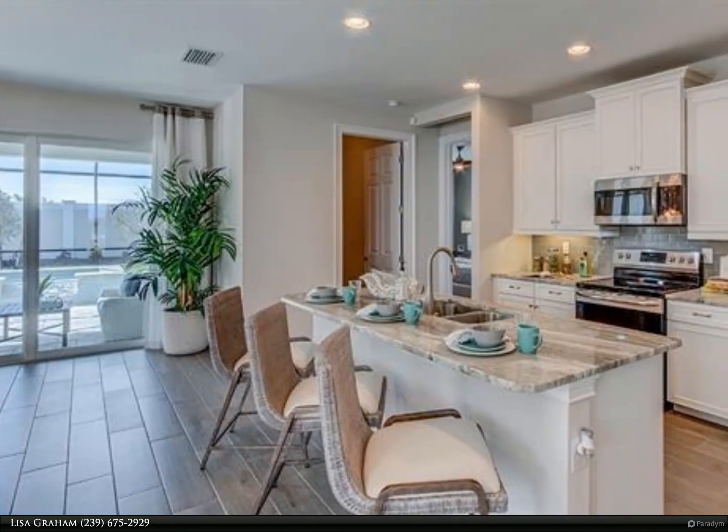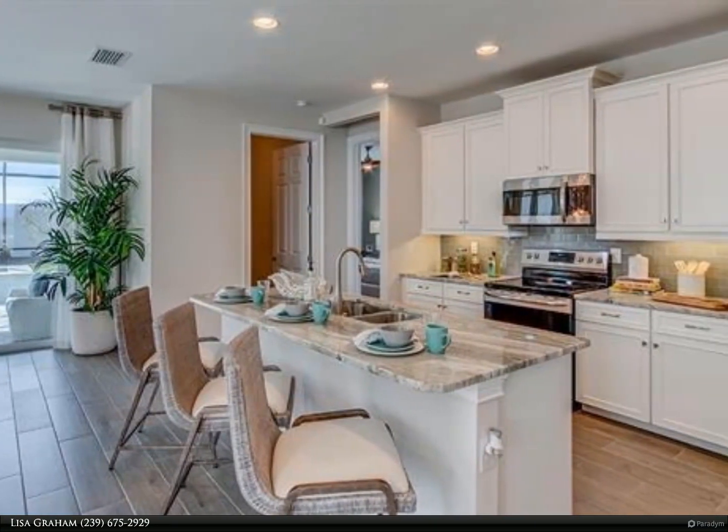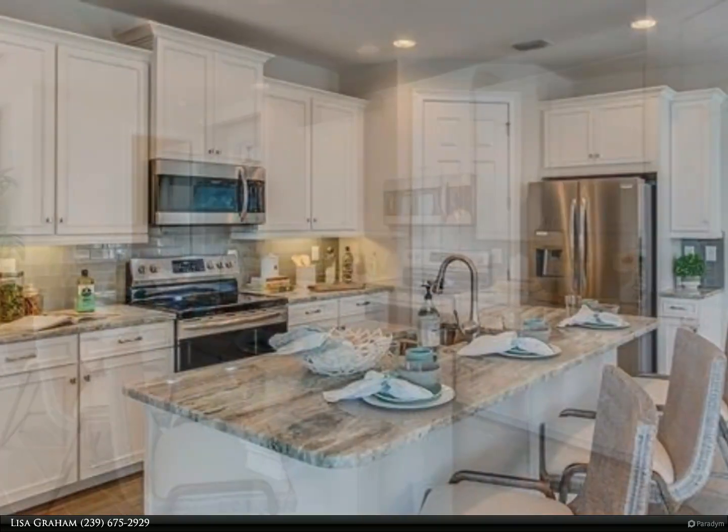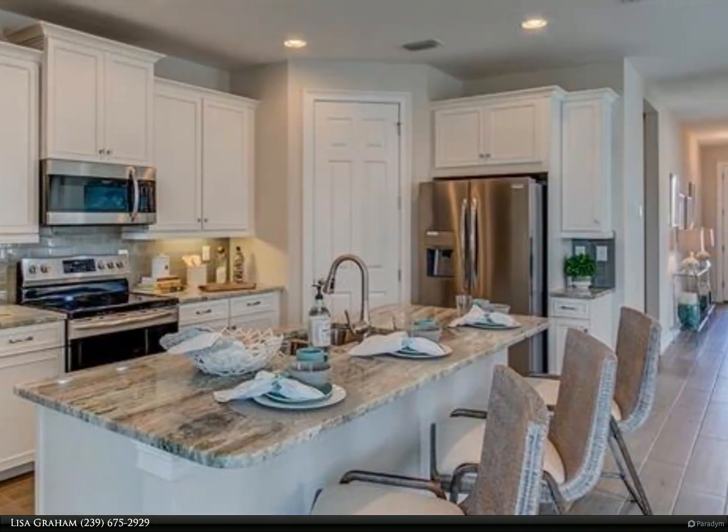This Berkshire Hathaway Home Services Florida Realty property video is presented by Lisa Graham. An exceptional new construction home in the desirable community of Tomarindo.